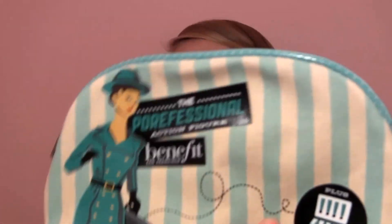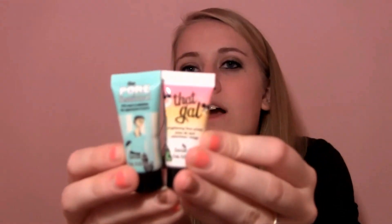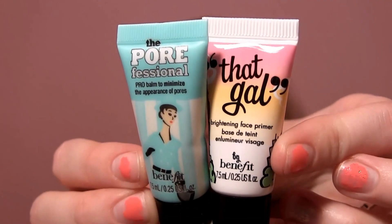It has blue stripes — stripes are my favorite — and on the back it has this little detail. On the inside it's coral. It's coral and blue which I'm obsessed with. I really like it and it's free. It also came with a mini Pore Professional primer — it's a balm to minimize the appearance of pores, basically a primer. It's really tiny, and compared to the That Gal primer, they're identical in size. So this is the primer and this is the pore minimizer.